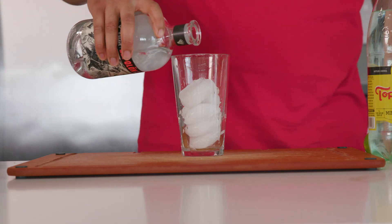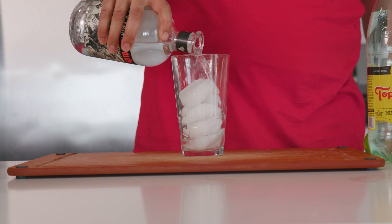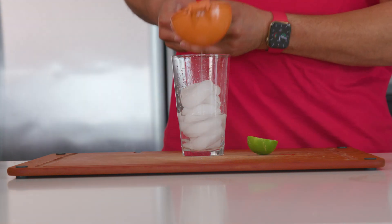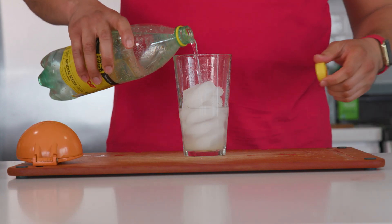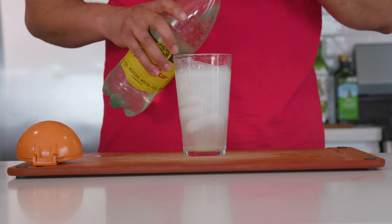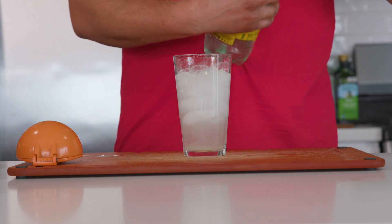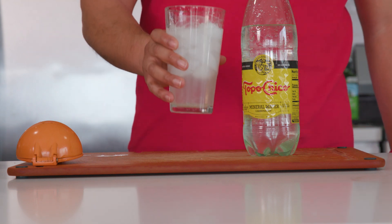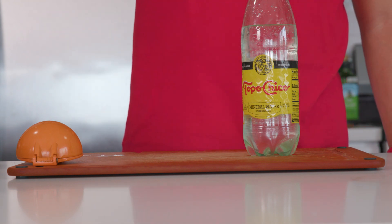As for our poor choice cocktail, I did a simple ranch water: one and a half ounces of silver tequila, half an ounce of fresh lime juice, and four ounces of Topo Chico sparkling mineral water. The Topo is what really makes this a ranch water — it just has an extra crispiness to it that other sparkling waters don't have. And that's it. These are going to go fast, so I highly recommend getting ready to make some more right after.